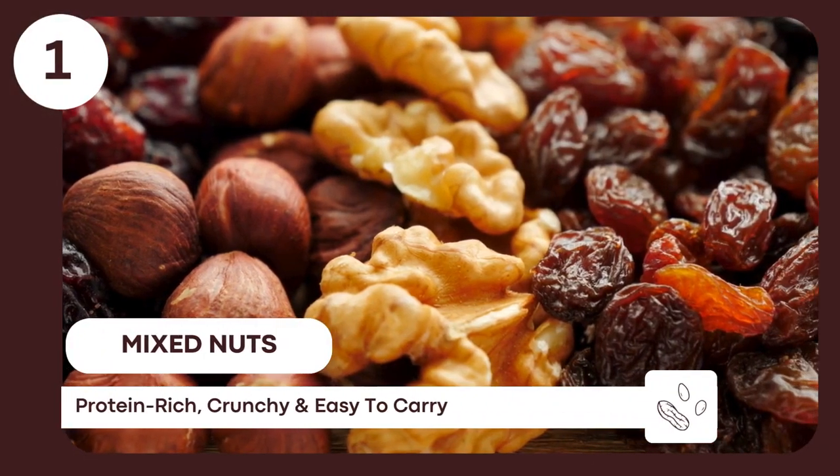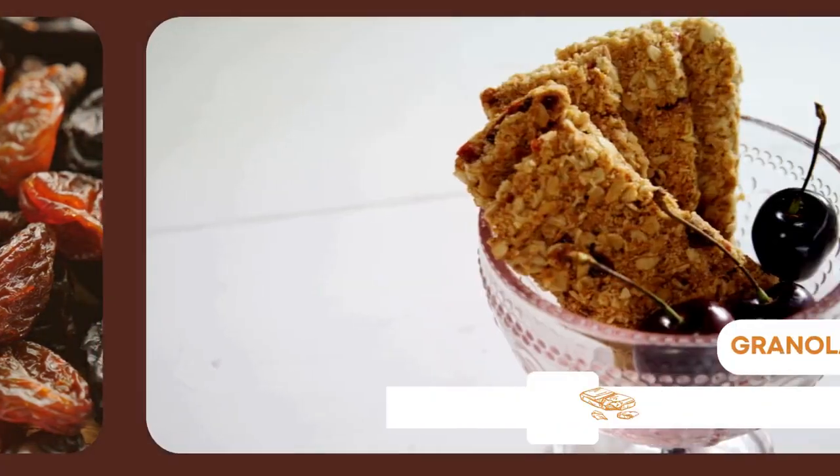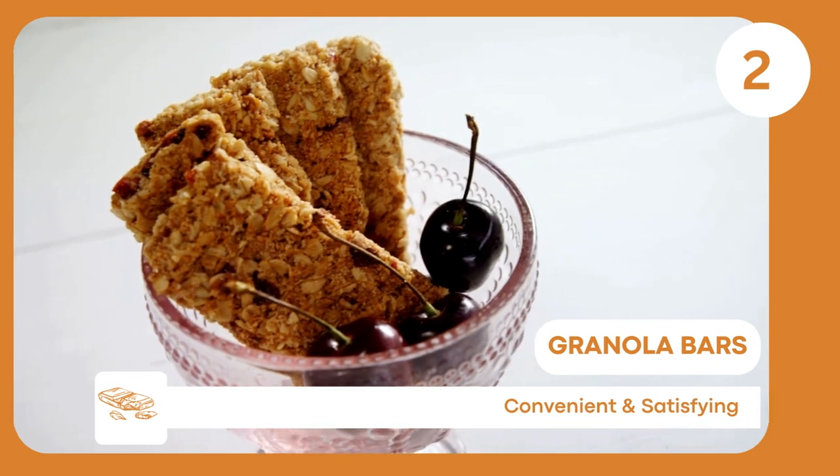Mixed nuts — easy to transport, provide sustained energy and a good source of healthy fats. Granola bars — gluten-free options provide energy, easy to pack and eat on the move.